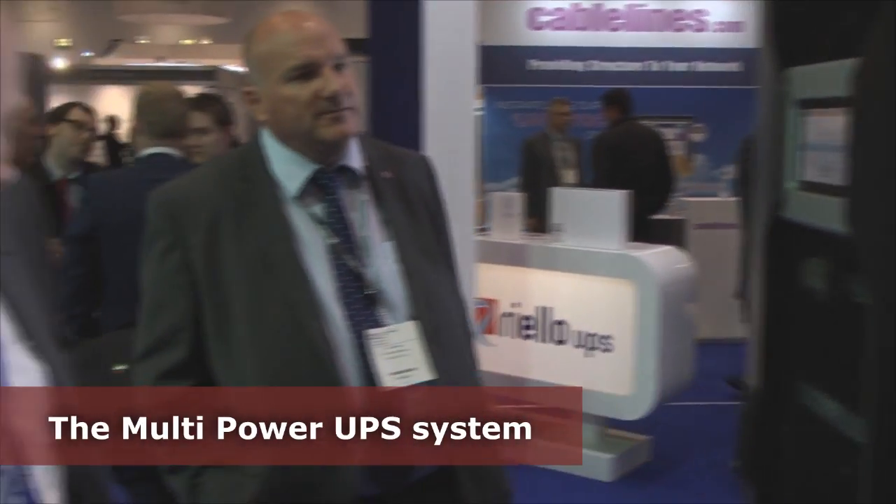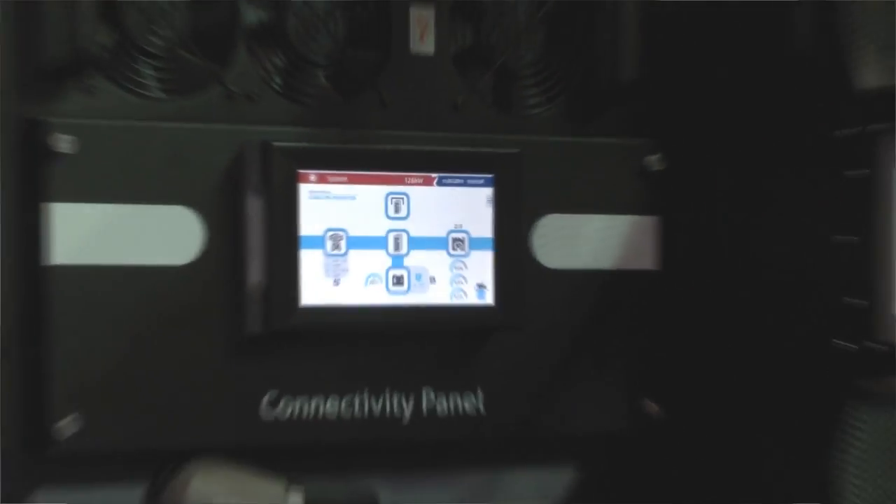So Chris, we met you at Data Centre World's event and there was a big surprise. Can you tell us what the big surprise was? Well, the big surprise is Riello's new release to the market, which is the multi-power UPS unit. And what would you say are the headlines for why this is such a game-changer in the UPS market?